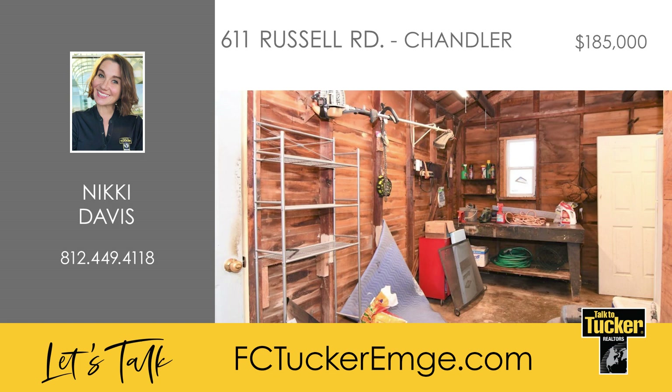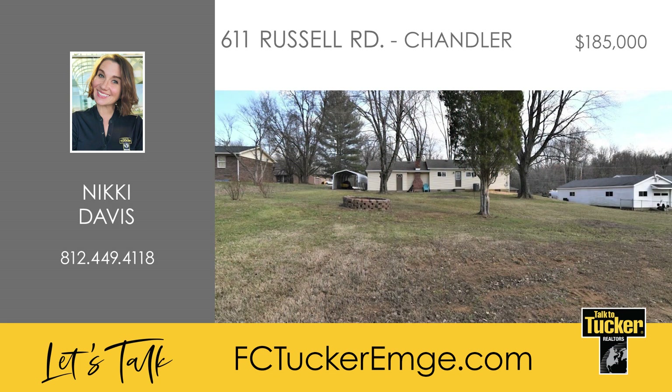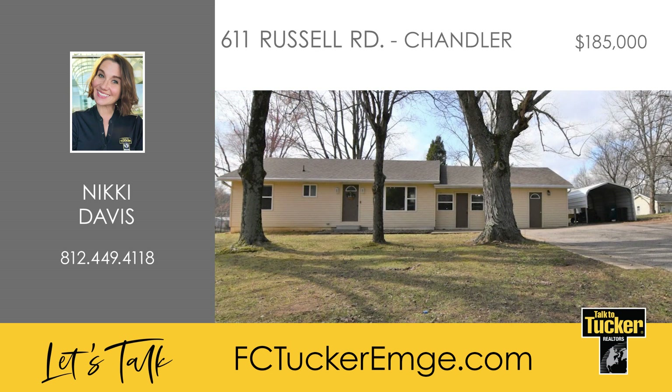Updates to this home include new HVAC, newer roof and windows, newer appliances, new paint, and updated light fixtures in the kitchen and laundry room. This home has so much potential. Talk to Nikki Davis at 812-449-4118.